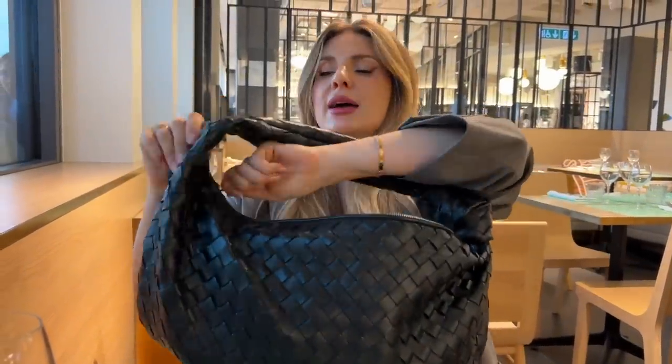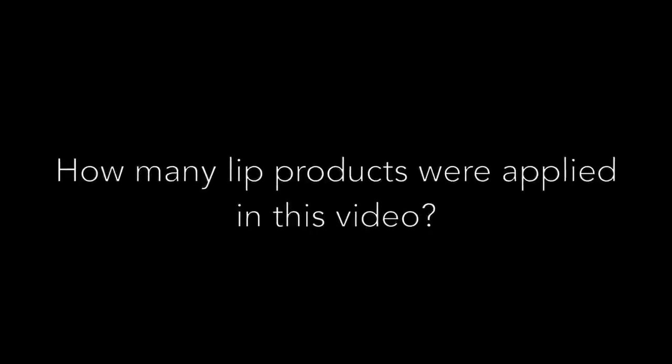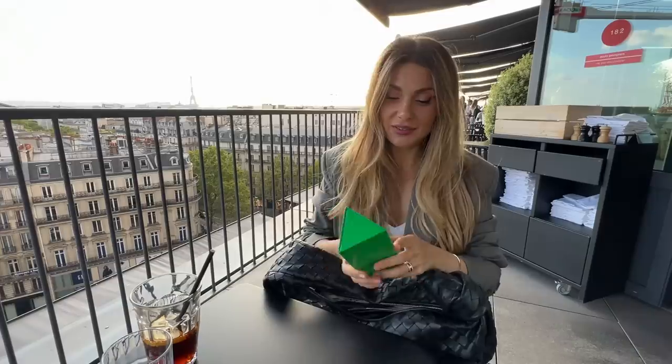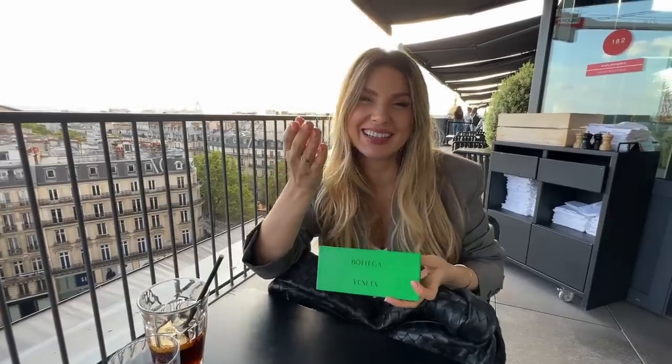Alright guys, that was it! Let me put everything back in the bag. Thank you so much for watching — I hope you enjoyed this. If you did, please give it a thumbs up so I know I can do more videos like this. Follow me on Instagram and TikTok and I'll see you guys in my next one. Bye! But first — let's eat!